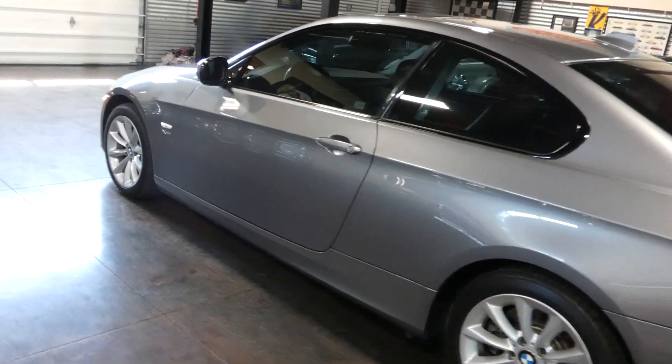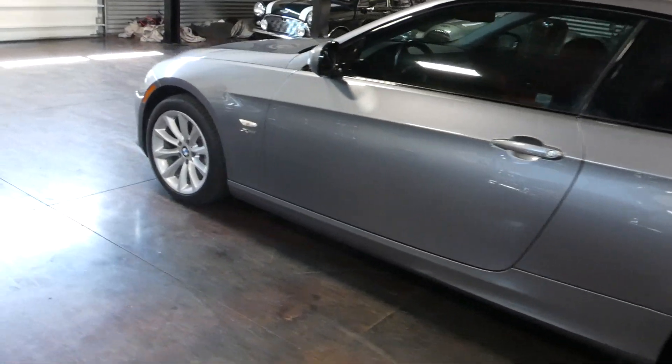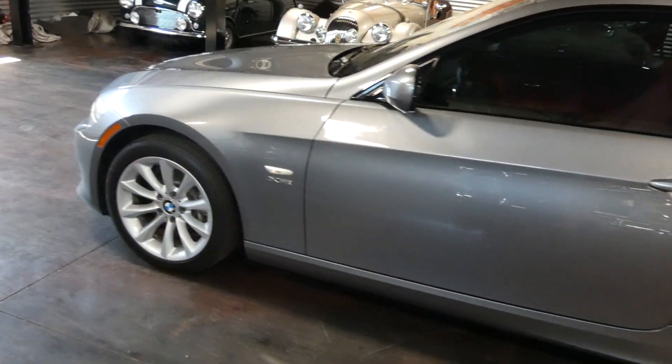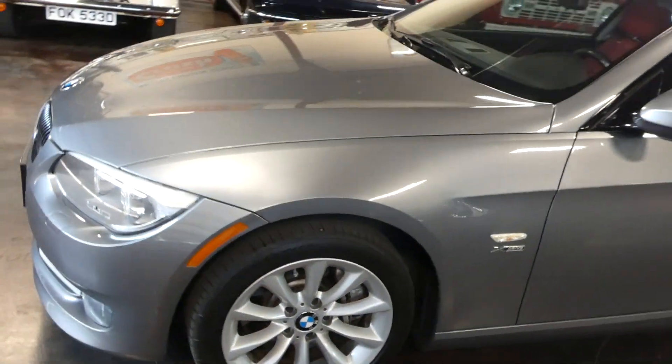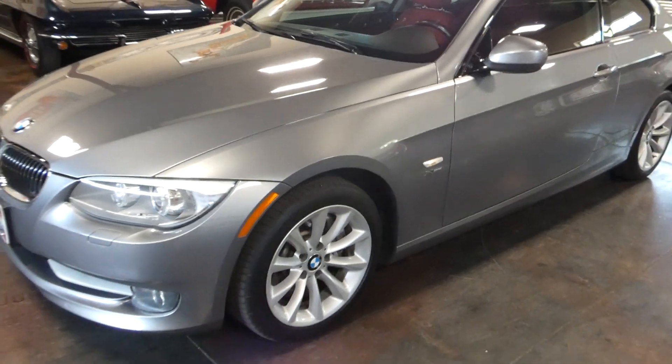This guy just upgraded into a Porsche turbo. He thinks this car is even faster — of course this is his car, he loves it, but doesn't have the garage space for it.